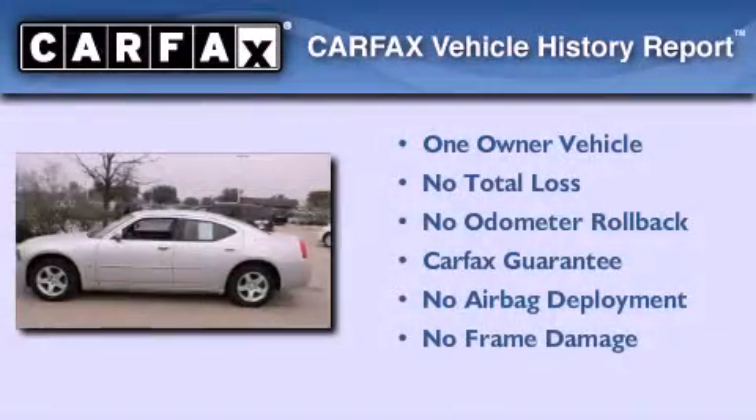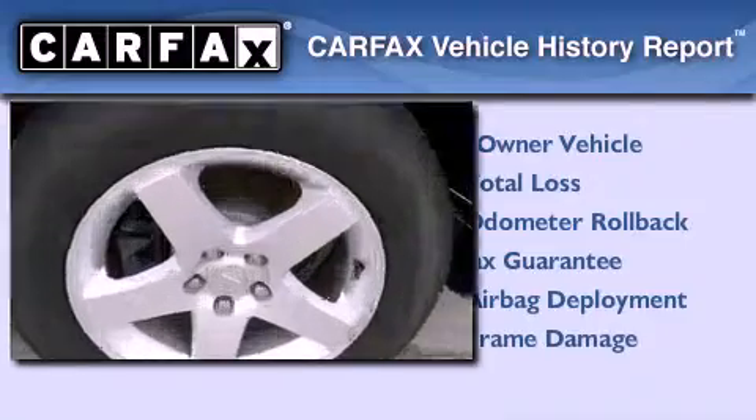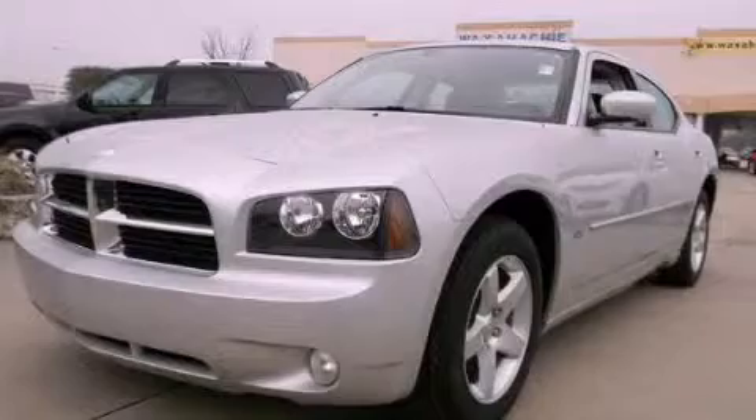This Dodge has had only one owner and it qualifies for the Carfax buyback guarantee. Contact us today and schedule your opportunity to see this vehicle in person.